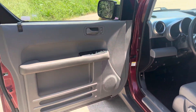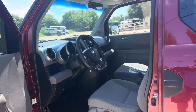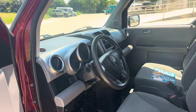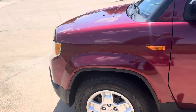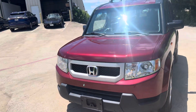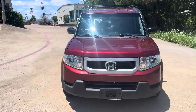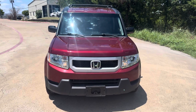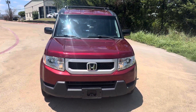Power windows, locks, mirrors, and cruise control. Tires are like new. So this is a 2010 Honda Element LX all-wheel drive in just stunning condition. Needs nothing. Fully serviced. Perfect vehicle for a student.